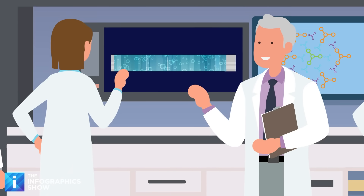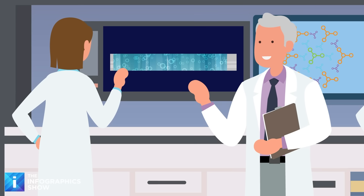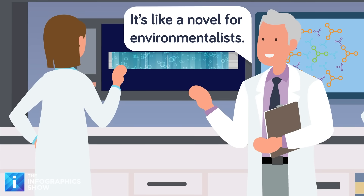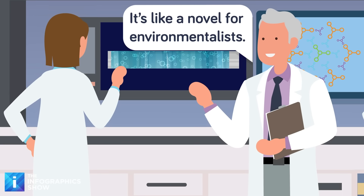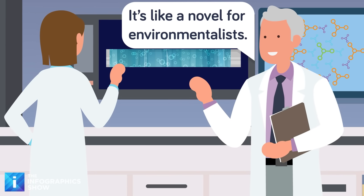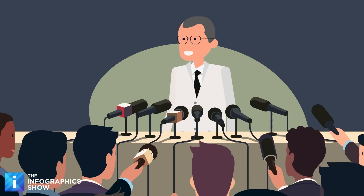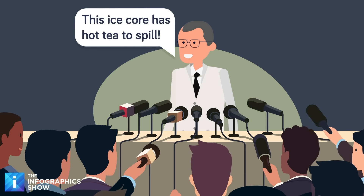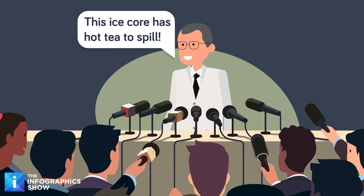Ice cores don't just tell us what the weather was like — they reveal how Earth's climate system works, how it responds to natural and human forces, and what changes might still lie ahead. In short, ice cores are one of our most powerful tools for reading Earth's frozen history. And that's what makes the newly excavated ice core so exciting. Collected by an international team of scientists, it holds clues to Earth's climate going back hundreds of thousands of years.